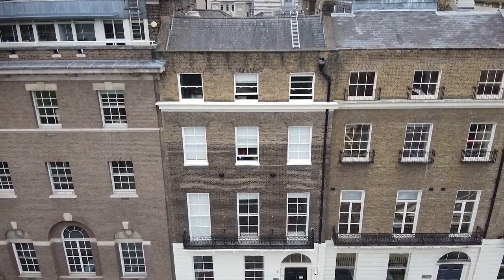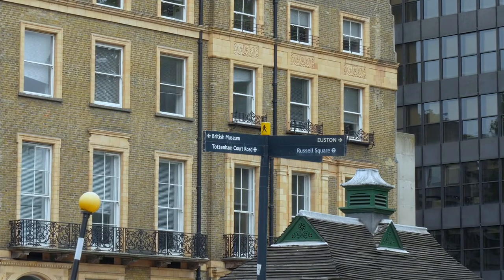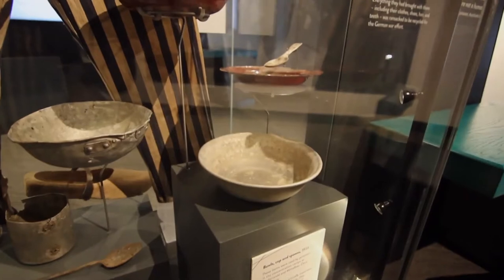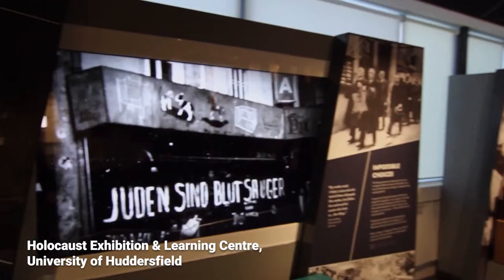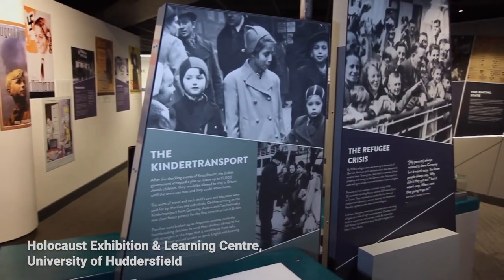It's extremely exciting that this year will be the first year when the library will be showing its collections through exhibitions not only in London but also in Huddersfield at the Exhibition and Learning Centre created by the Holocaust Survivors Friendship Association. Welcome to the exhibition Death Marches: Evidence and Memory.